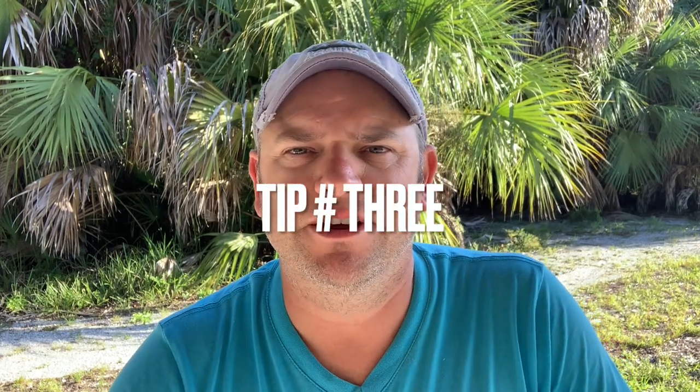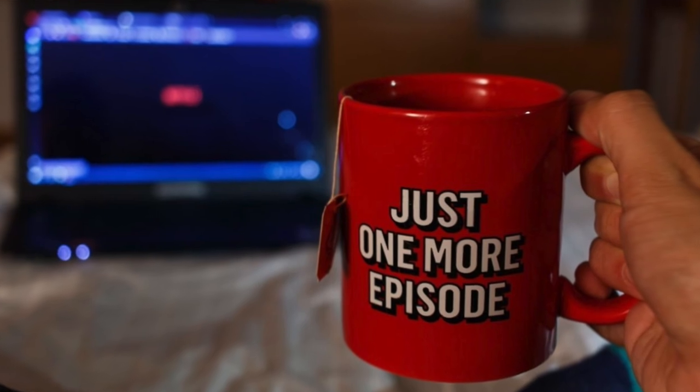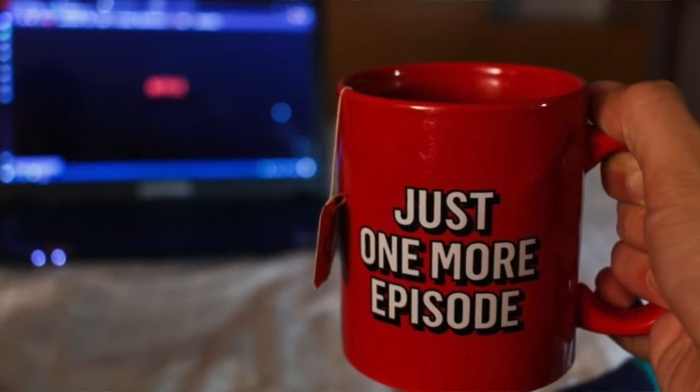Tip number three: if you've not already cut the cable, now is the time to do so. There are so many streaming services out there that offer a very affordable TV watching experience — you really don't need to be paying excessive cable fees. Before we left on our trip, our cable bill was about $180 a month, and granted that did include internet.